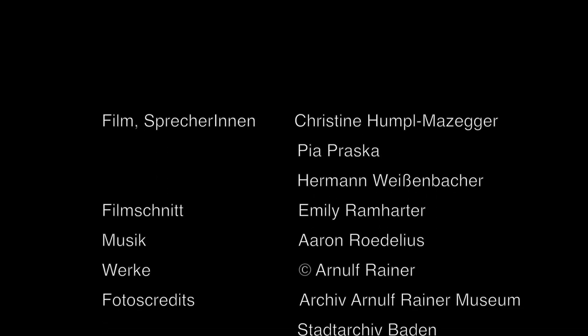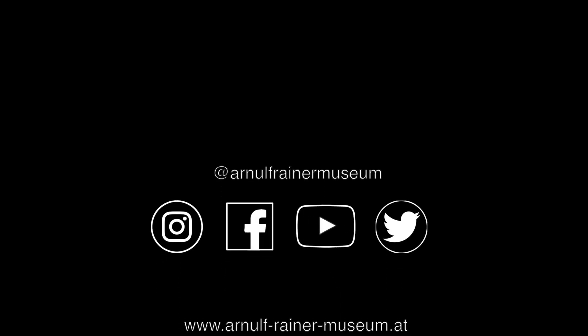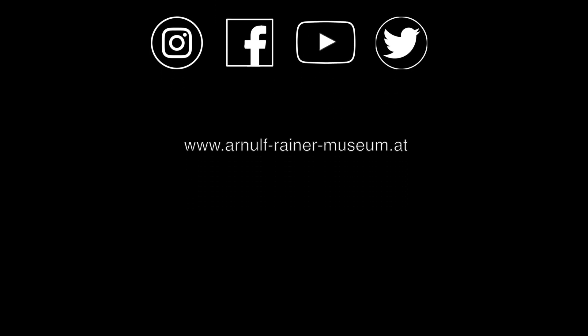Über diese und weitere Werkphasen bei Arnulf Reiner werden in den nächsten Wochen Pia Praska und Hermann Weißenbacher berichten und Sie weiter durch die Ausstellung Revue führen. Wir freuen uns, wenn Sie wieder mit dabei sind. Bis zum nächsten Mal.